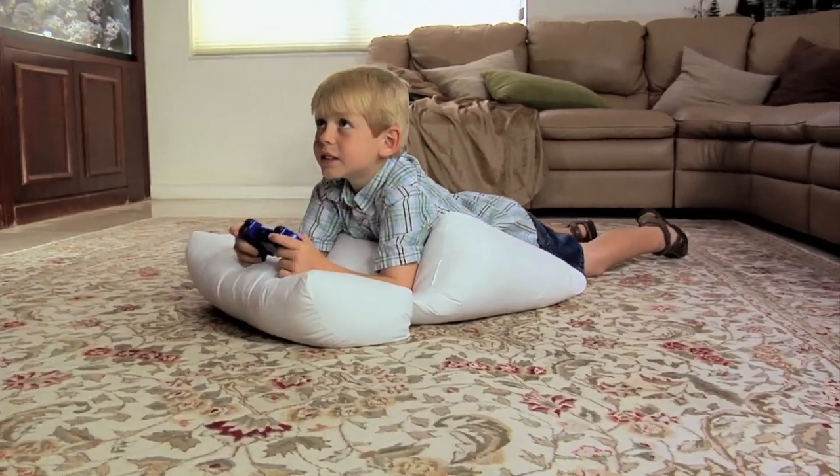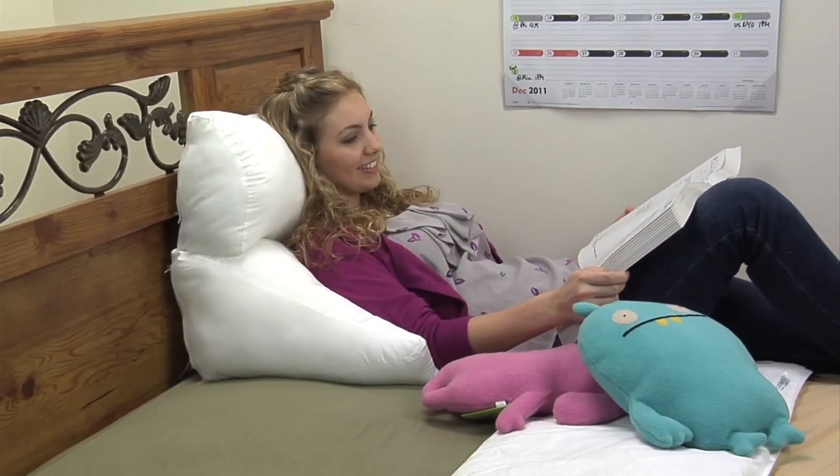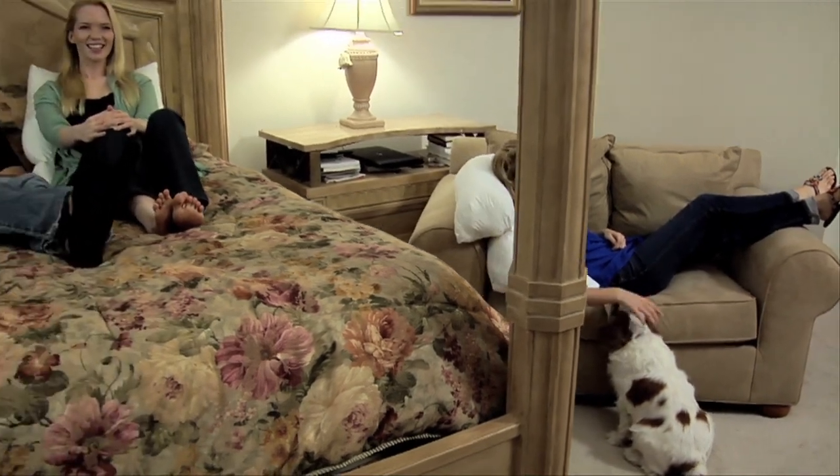Kids love using the Flip Pillow for playing video games. It is so comfortable, and it's the ideal study aid for students in college dorms. The Flip Pillow is perfect for everyone.